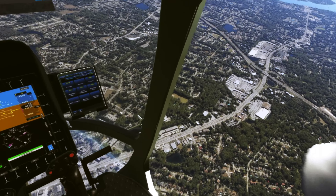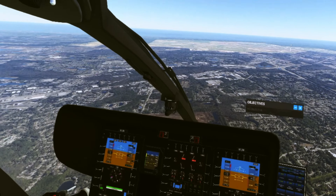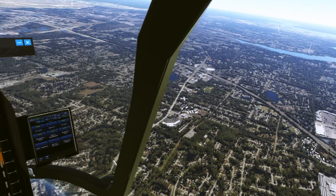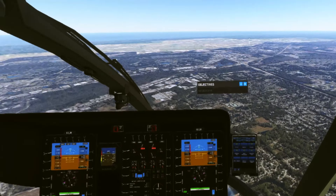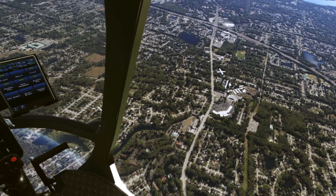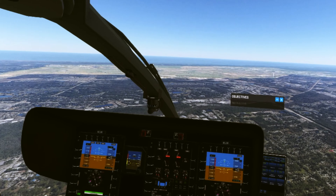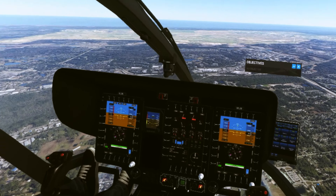We're going to kind of fly willy-nilly around Jacksonville. Jacksonville would actually be behind us to the west. This is what is considered Jacksonville Beach, Ponte Vedra, St. Augustine area, and then the beach is coming up this way. If you look along the coastline directly in front of us — yeah, that's where I grew up. Pretty nice place, to be honest.